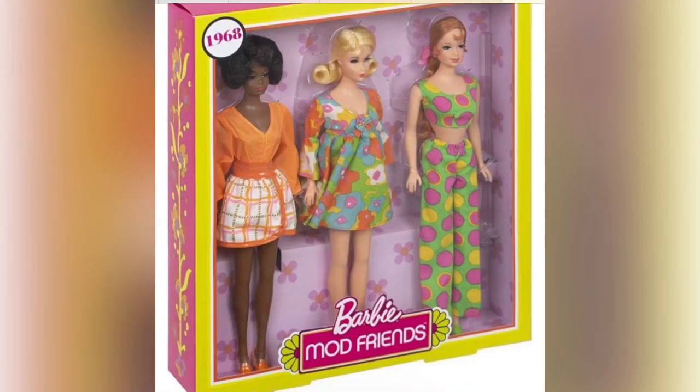Next there's the three-pack of Barbie Mod Friends dolls. I love this pack of dolls. In fact, I bought another set of Barbie dolls — I think they were a reproduction of the beach ones. I've got two sets of those, and one set I actually tried to dress to match these dolls. So yeah, there's another one on my wish list.